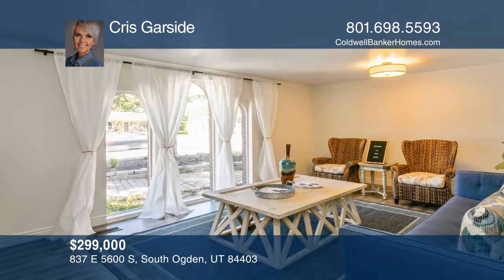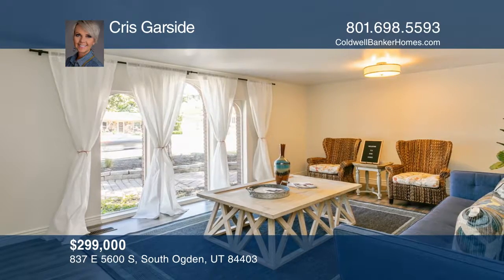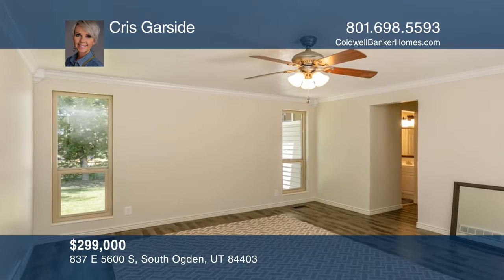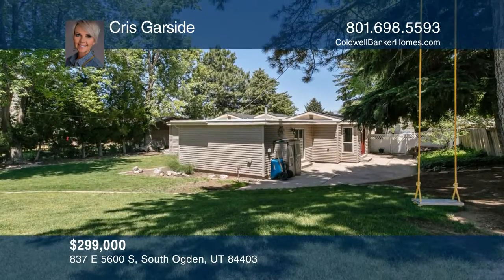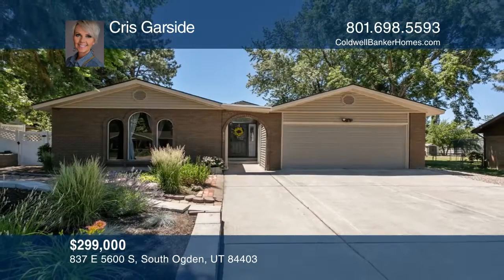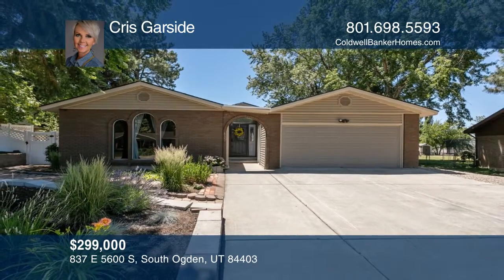Outside the home is a fully fenced yard, and it's located in a great location that offers easy access to schools, hospitals, HAFB, and skiing. Fall in love with your future home by contacting Chris Garside to schedule a tour.